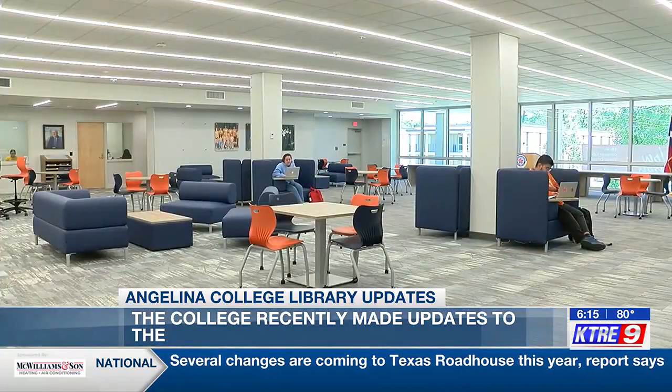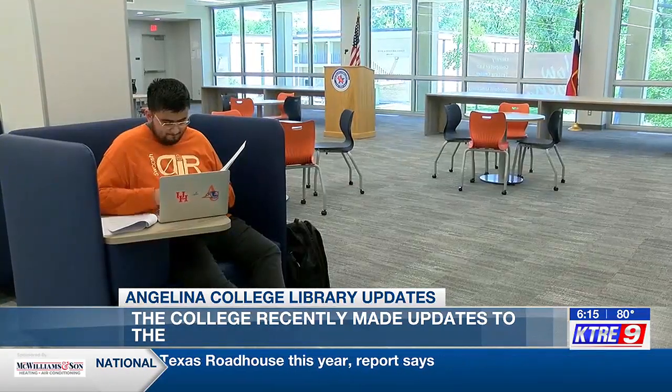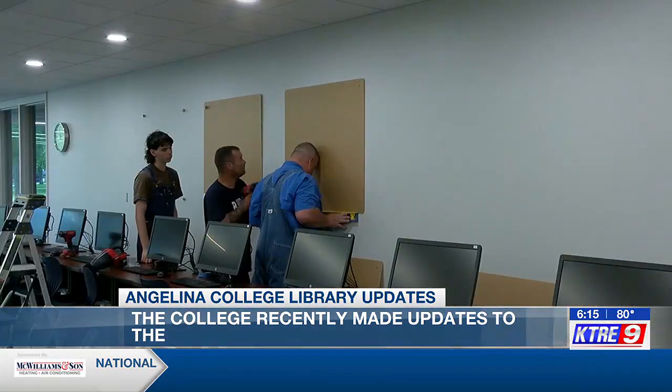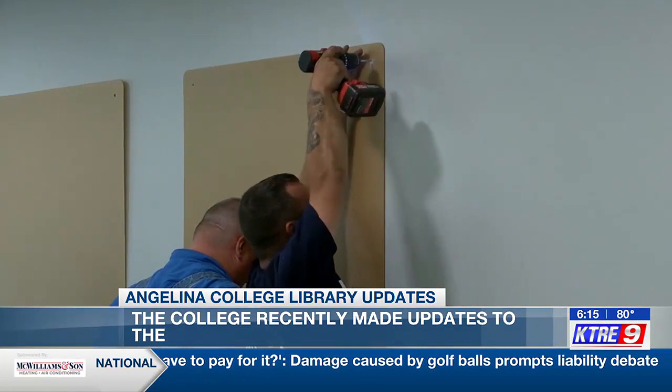But overall, the physical changes focused on the reasons for students visiting the library. What we ended up doing was creating a collaborative workspace for our students where they could come and talk to each other and work together. The library now has an open look. They made changes to the carpet, lights, and the front desk. But the biggest change for students was the new furniture.